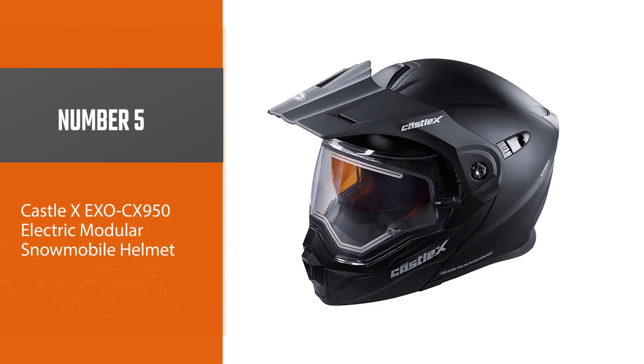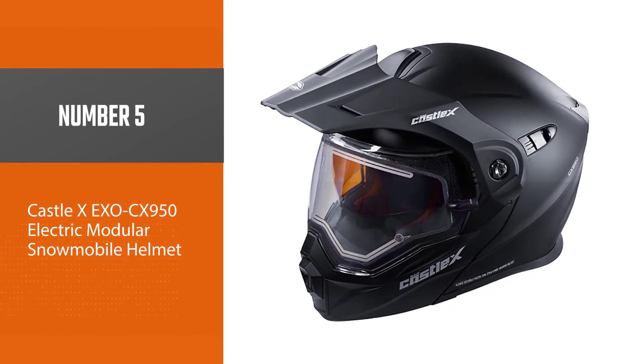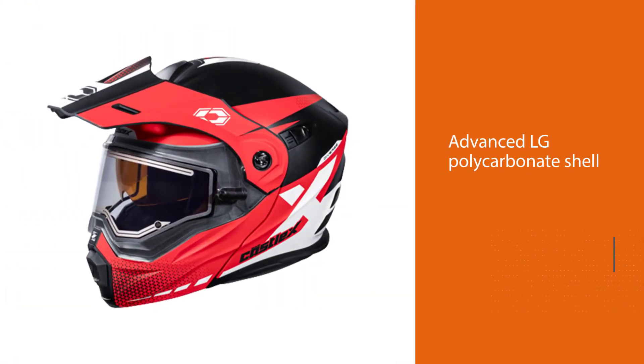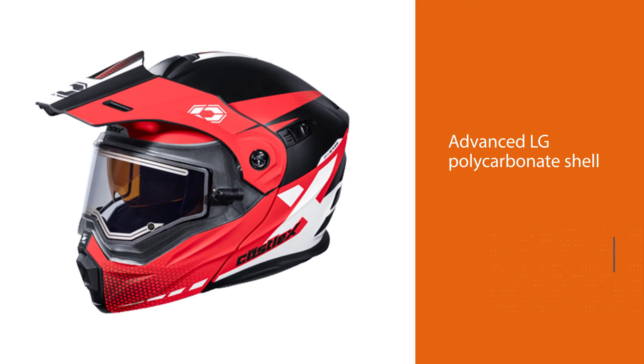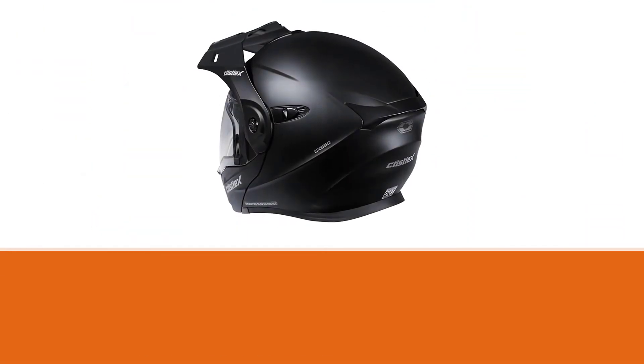Number five: the Castle X EXO CX-950 Electric Modular Snowmobile Helmet. The EXO CX-950 is a great snowmobile helmet that sits atop this list because of the many features it has to offer, alongside being more versatile than nearly every other option on the market.